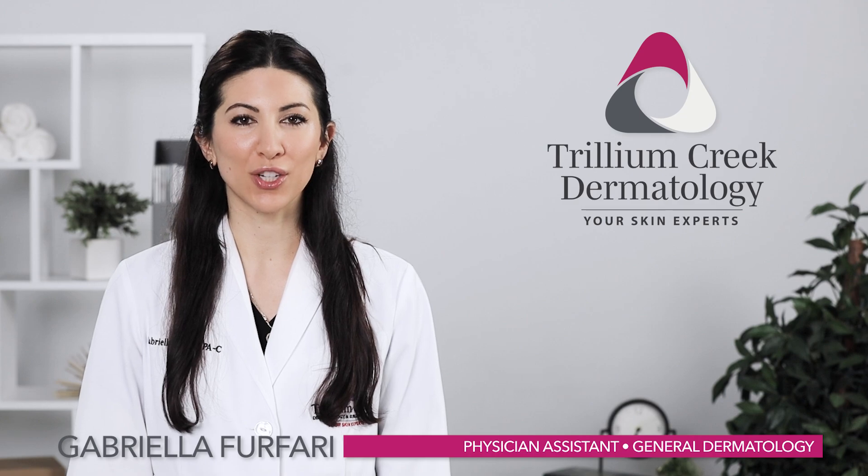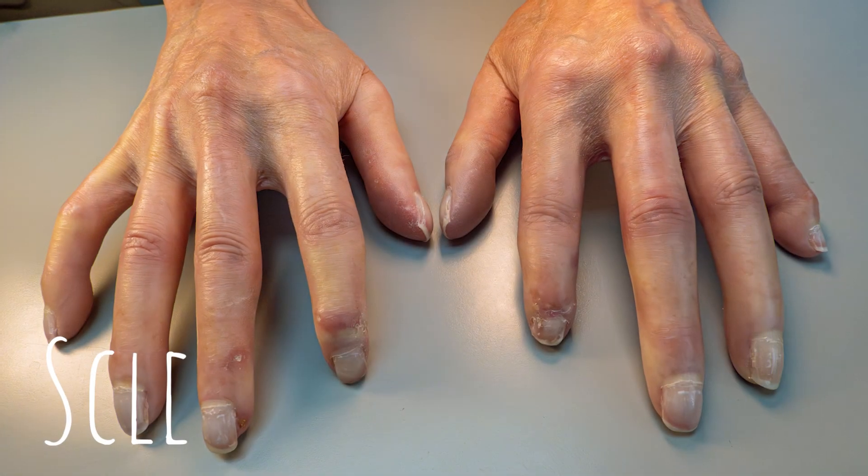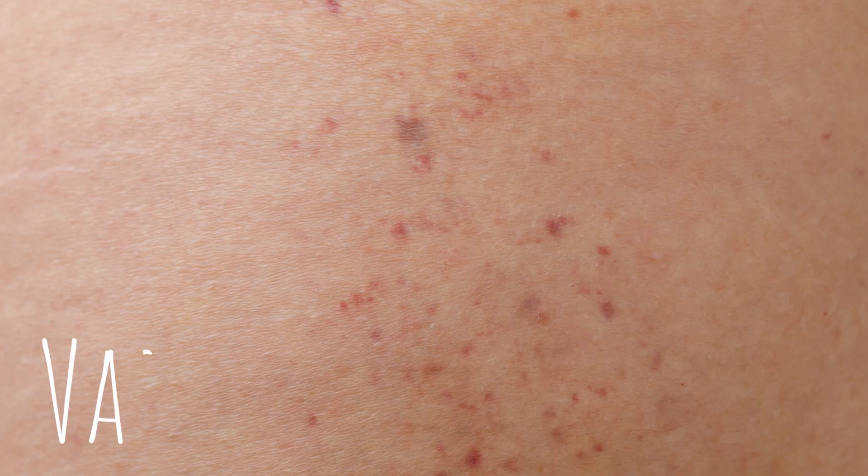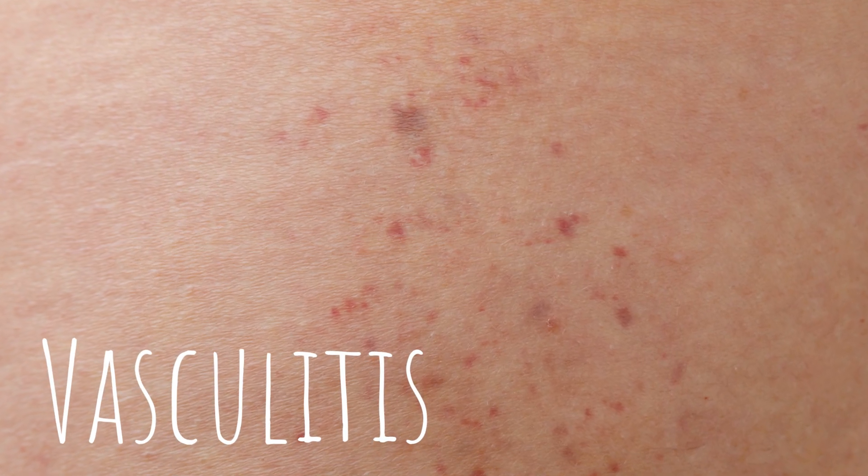We also see conditions such as scleroderma, a connective tissue disease that causes the skin to tighten up and harden, as well as vasculitis, which causes swelling and inflammation of your blood vessels.